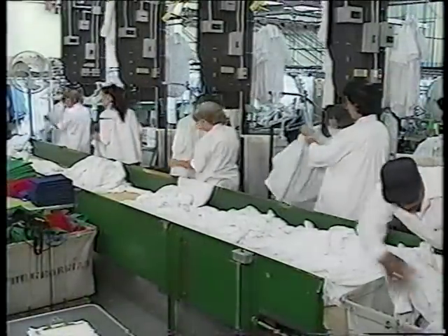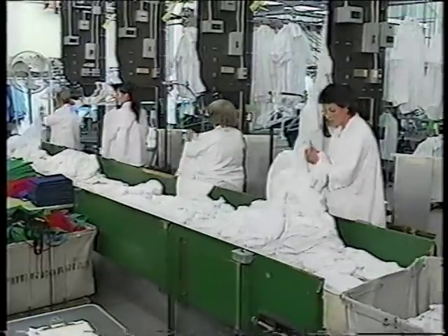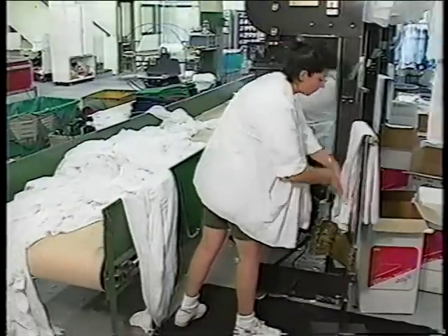The shirt handling device feeds hangers to the operator and automatically lifts the garments and feeds them to the conveyor. The operators have to perform the changeover from shirts to pants, but it is easy to do.